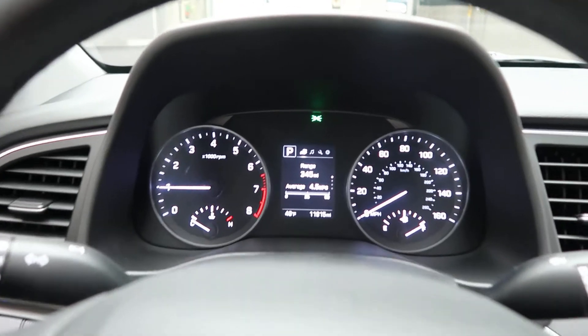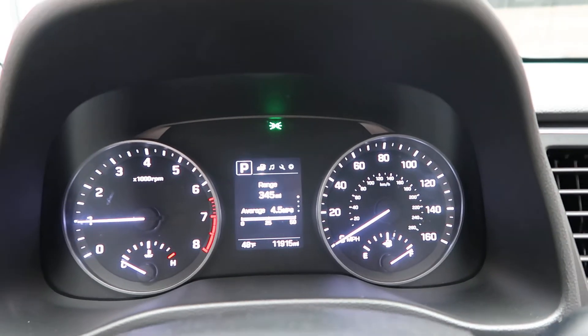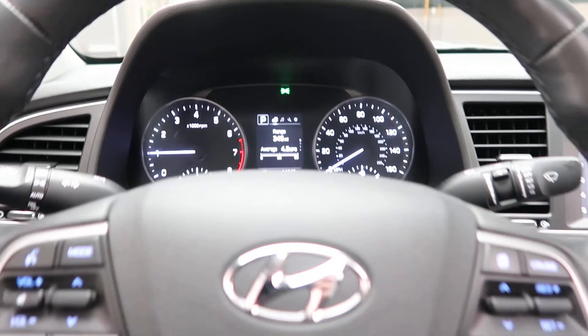This vehicle has 11,915 miles. If you'd like to view more photos of this Hyundai, check out FeldmanImports.com.